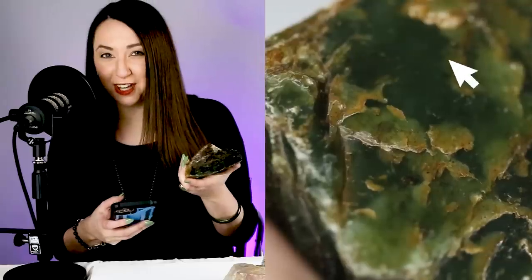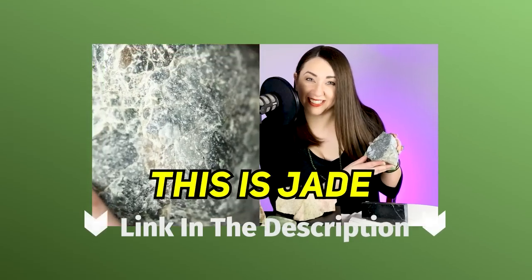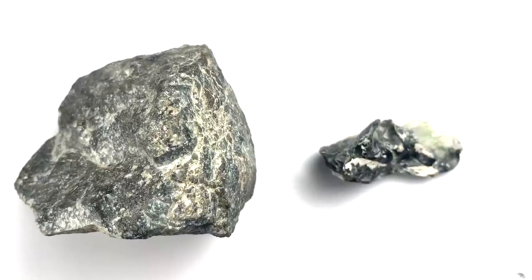But this is in fact serpentine, so it was able to guess the hydrogrossular garnet but not the serpentine. Next — if you guys saw my rough jade video with Shane from Freshwater Jade, you already know what this is. We dive in deep in that video on what these stones are, how they look like jade, and how you can tell they're not. Be sure to check that out in the description.